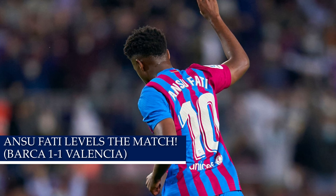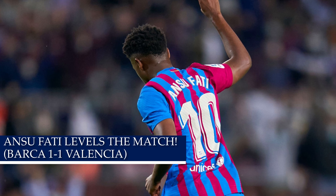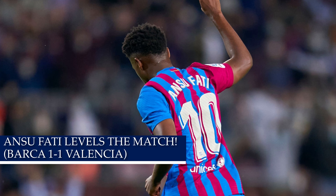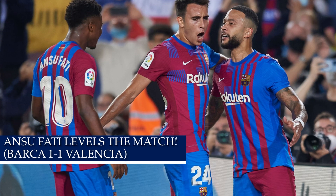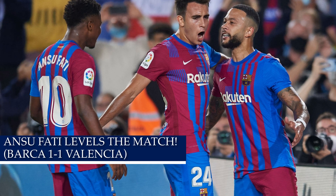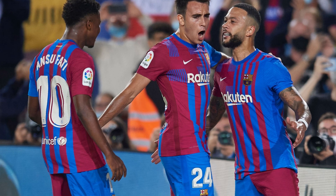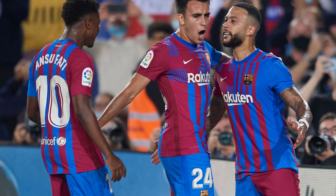Something very similar happened with Ansu Fati back in 2015 — he came back a year later after being injured and put out a very dominant performance in Juvenal A. To see Ansu Fati do this at the Camp Nou with the first team is nothing new. He is simply meant to be the star of the team, someone who wants to bring results and brings the correct attitude in the attack. If it wasn't for the intelligence between Memphis Depay and Ansu Fati, this goal would never have happened.